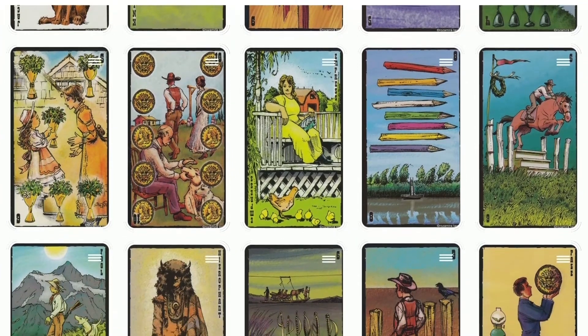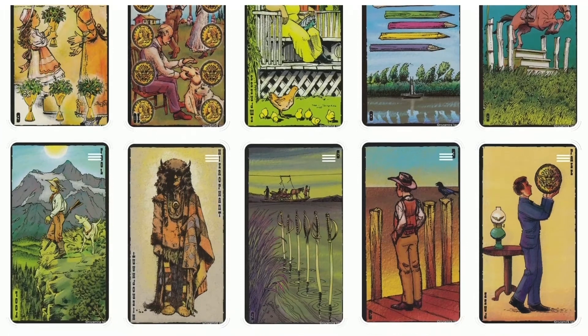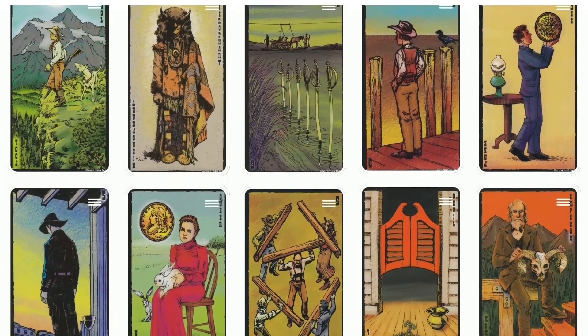The Prairie Tarot draws its inspiration from aspects of the western prairie of the United States. The deck has a right-of-weight basis and an extra card — the Jackalope — for a total of 79 cards.